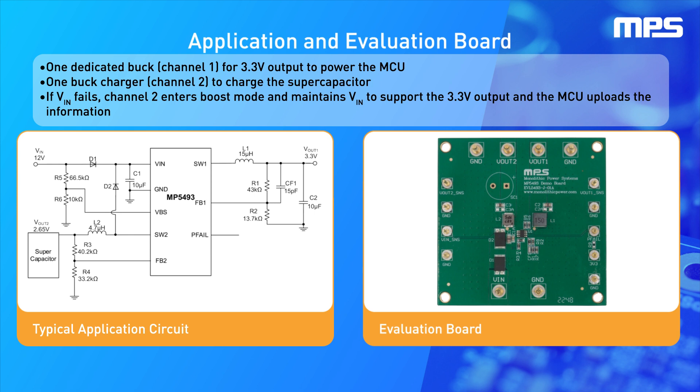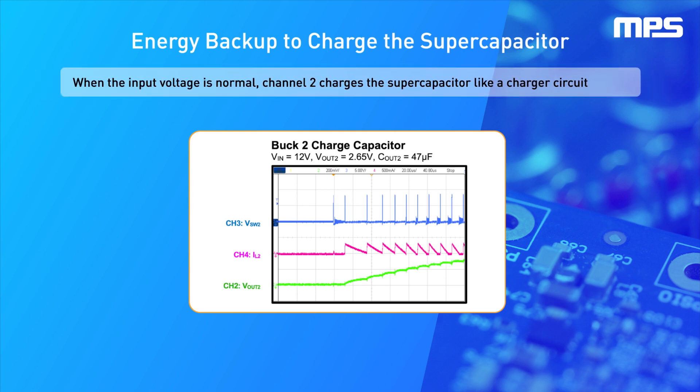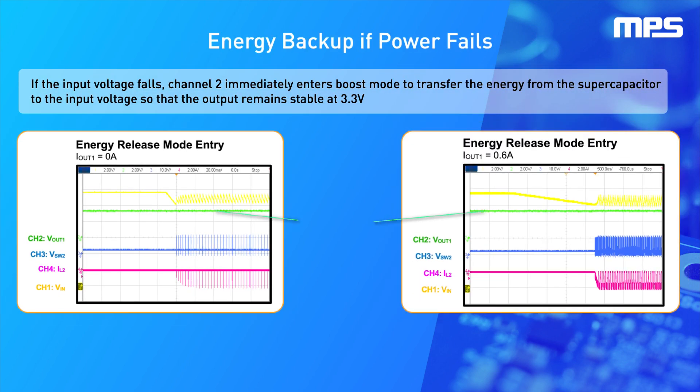The MP5493 has one integrated, dedicated buck converter on channel 1 for a 3.3-volt output voltage to power the MCU, and one charger on channel 2 to charge the supercapacitor. The charge voltage is adjustable. If the input voltage power fails, channel 2 enters boost mode to maintain the input voltage and support the 3.3-volt output.